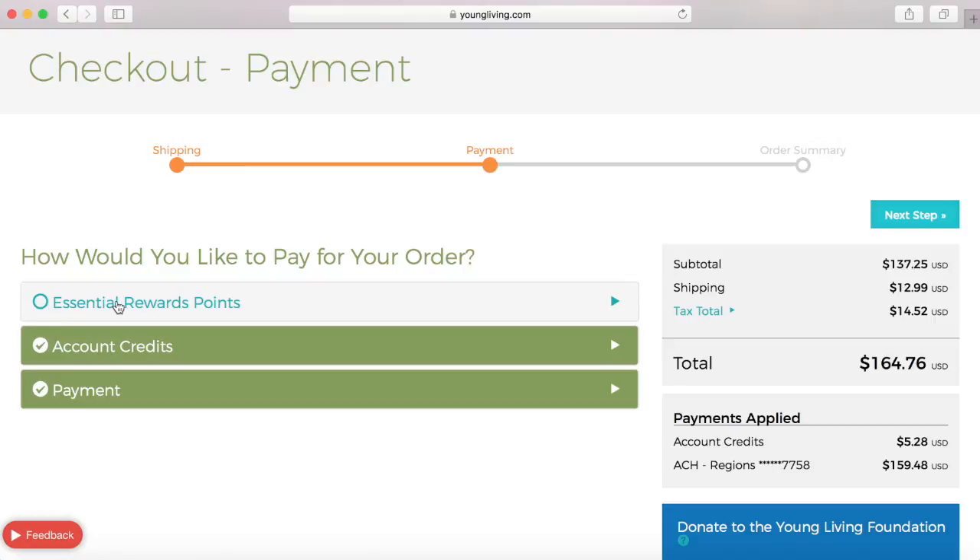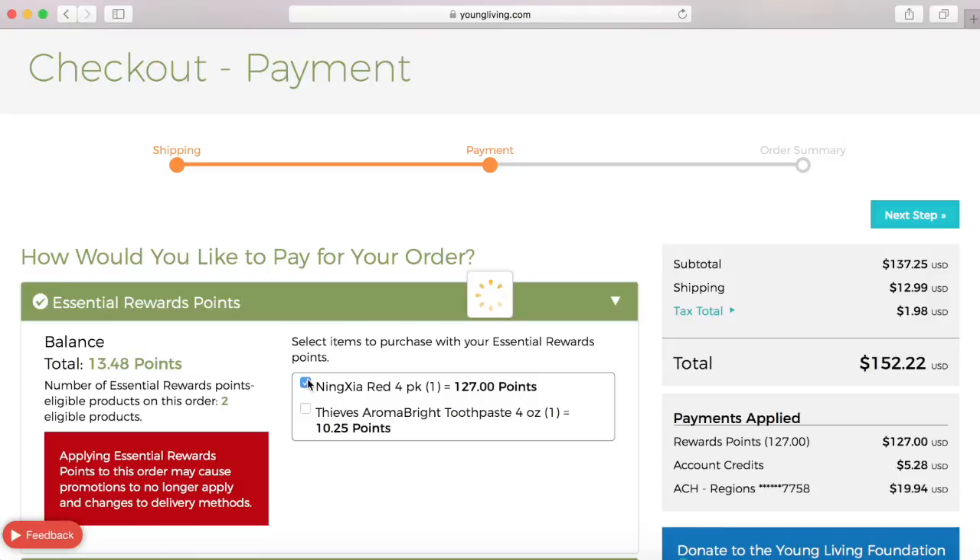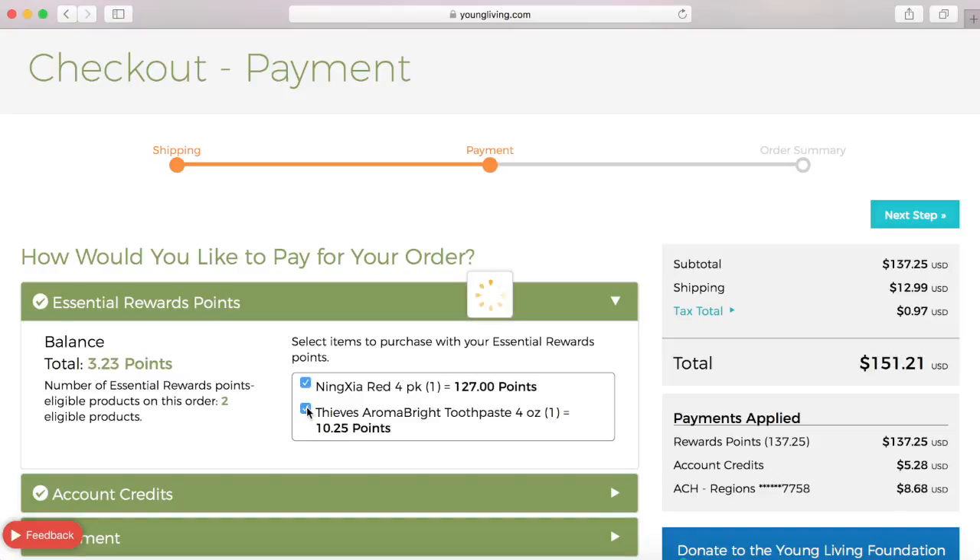What I'm going to do so that I can use my essential rewards points is choose that here. This red box is just saying that since I am using my essential rewards points I will not be eligible for the free monthly promotions on this order. So I'm going to choose to use my points for my Ningxia red and my thieves toothpaste.